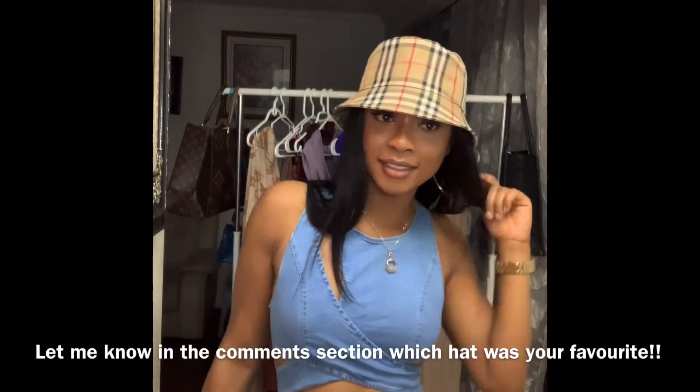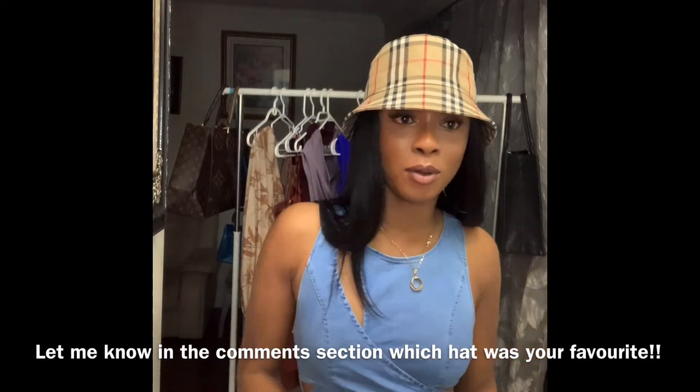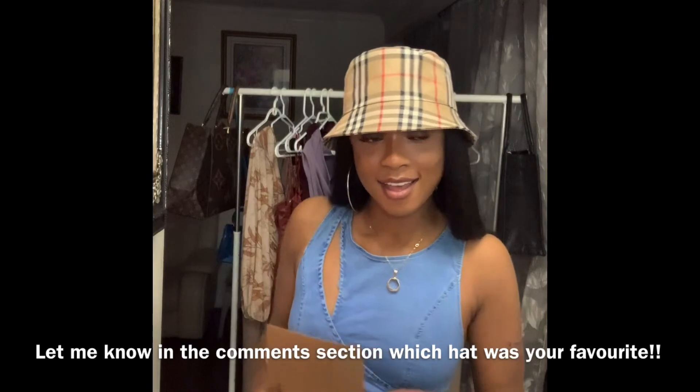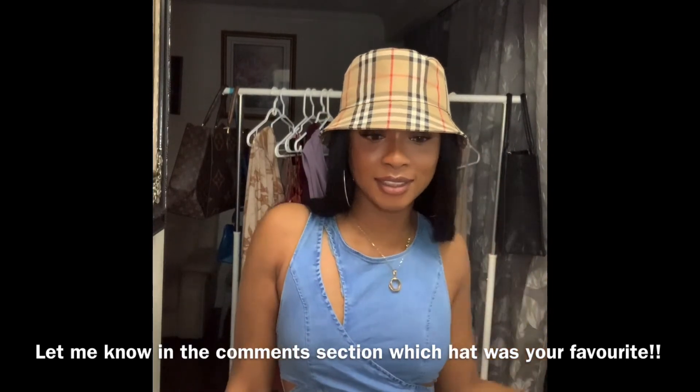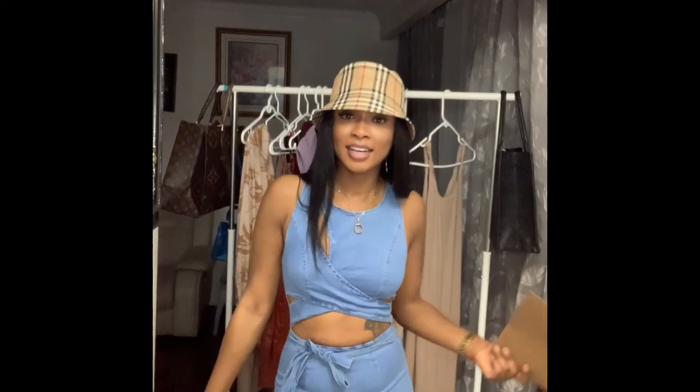This hat is definitely my favorite hat from this whole entire haul — I love it, it's really cute and stylish. That's the end of this bucket hat summer haul. I hope you enjoyed it. Make sure to like, comment, and subscribe, share with your friends, and I'll see you in my next video.